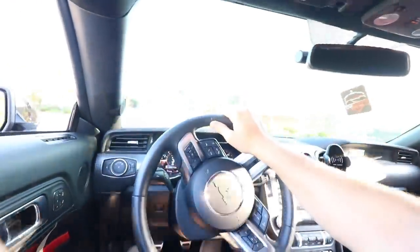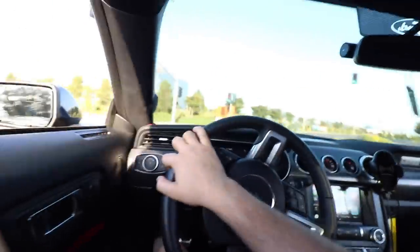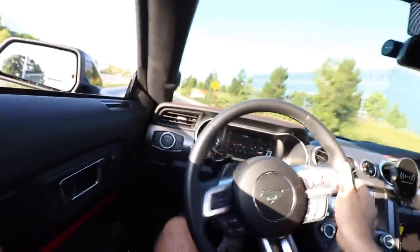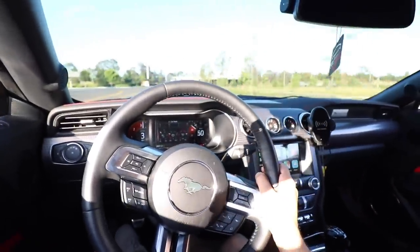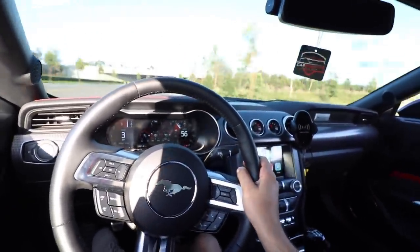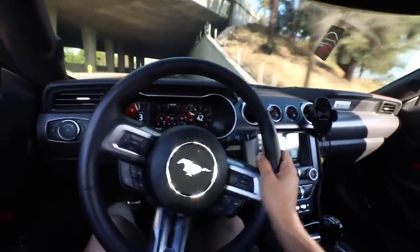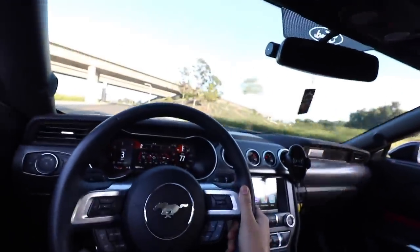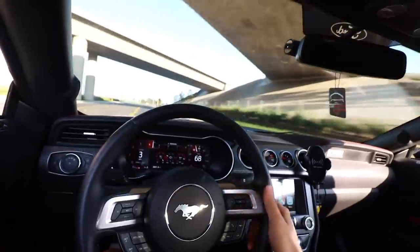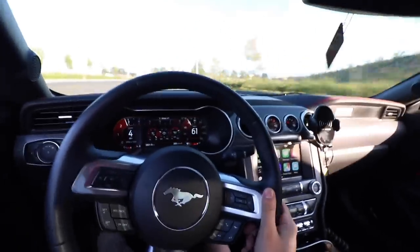I'm going to let the car warm up a little bit before we start ripping it. Before we do anything, we've got to do a nice little tunnel rip for you guys. We'll do it from second gear. Woo! Yeah, that feels good.